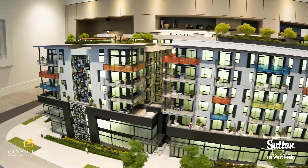Welcome to HUE by Marcon. Located at the corner of St. John's and Albert Street, HUE is conveniently located close to schools, shops, restaurants, Rocky Point Park, and easy access to the Barnet Highway and Burquitlam.